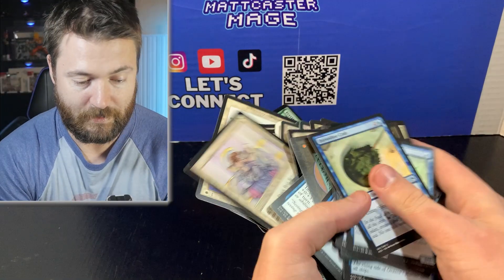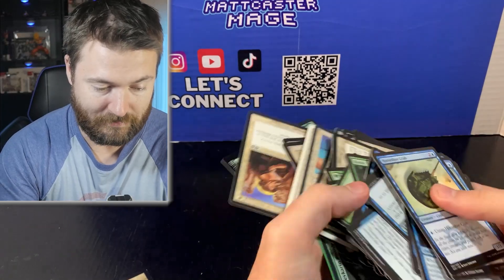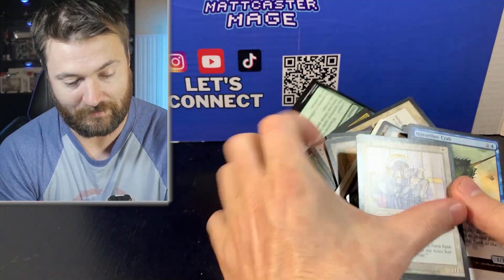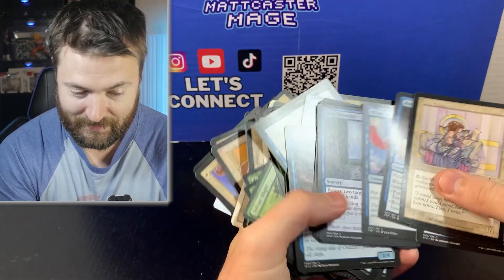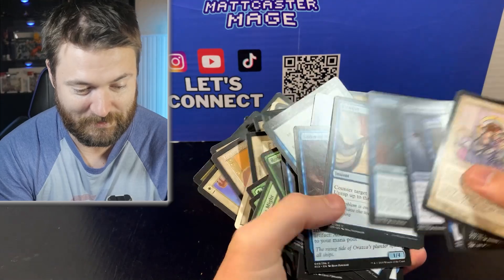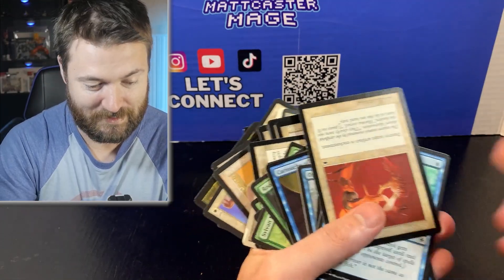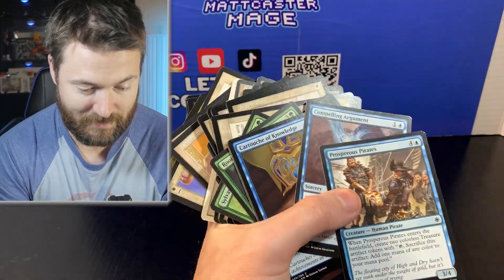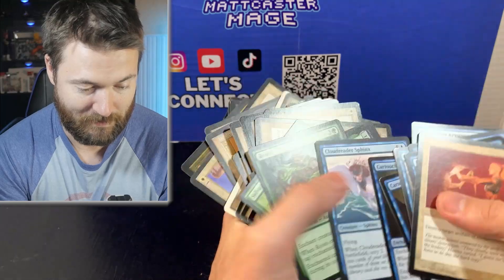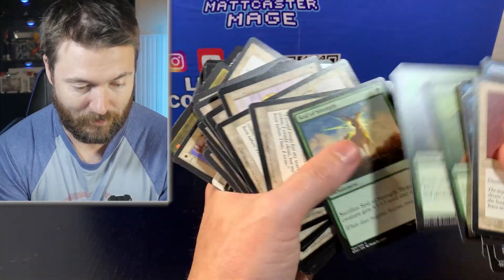Over 20 pounds — kind of wild that we're doing over 20 pounds just digging through a bag here. Tragic Poet. This might be one that I regret just because of the amount of work going through this entire bag and then sorting everything. We got an Opt there — used to be good, not really anymore. It's still a decent playable card, just not really worth anything.